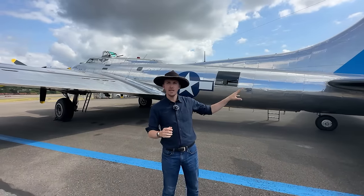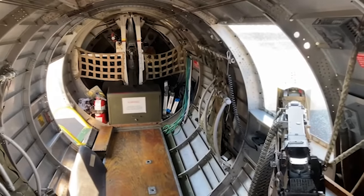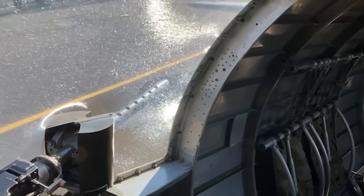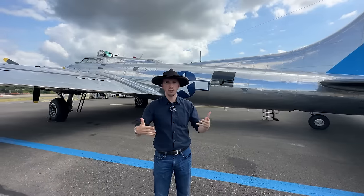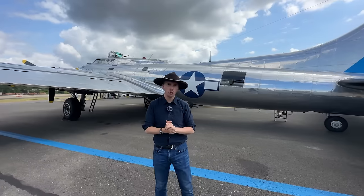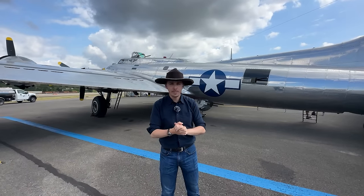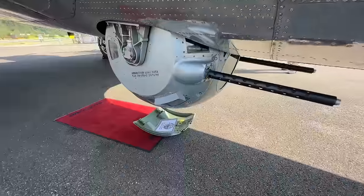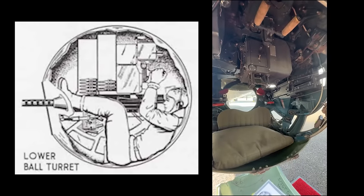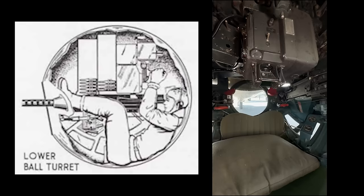All these gunner positions, or the majority of them, were protected with some armor. The waist guns could retract inwards and you could close a door to protect the crew compartment when the gun isn't needed. We also have the Sperry ball turret underneath the aircraft. The gunner is essentially sitting in a ball — not in an upright position. You have to be very small; the legs are essentially parallel with the guns as the turret moves.